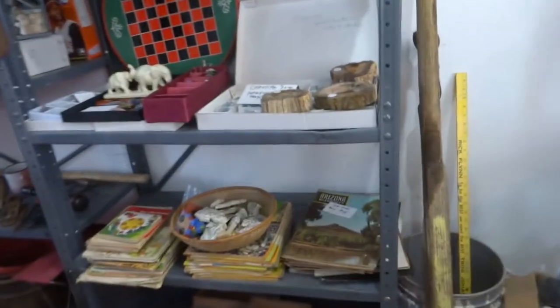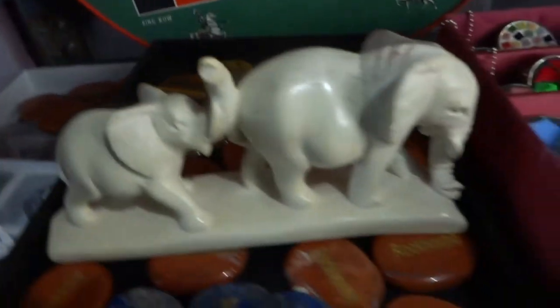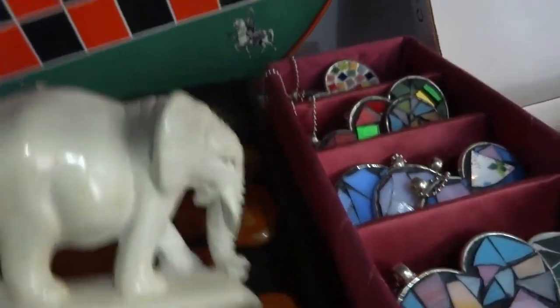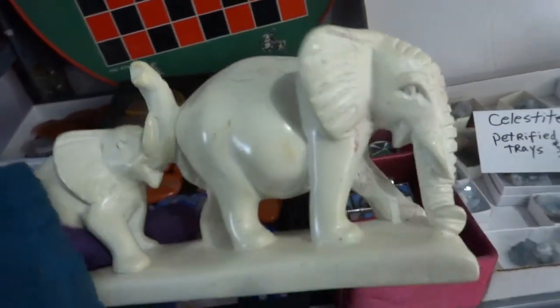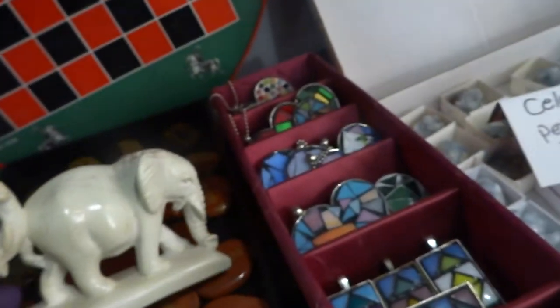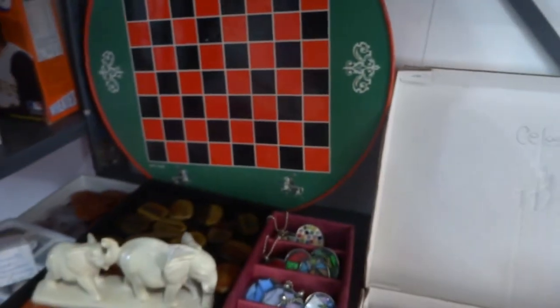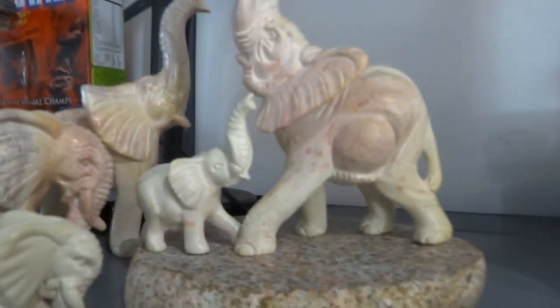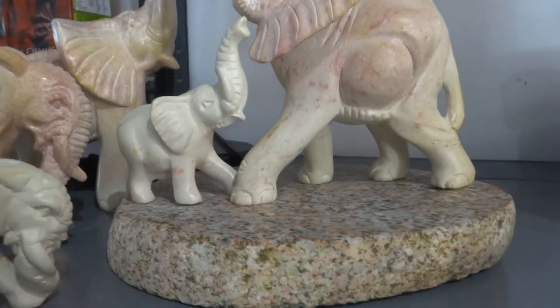I'm going to go to the other side of my rock shop and show you a few more. I've got horses and other things over here. Here's another elephant sculpture — this is white, ivory white color. The mama and the baby, baby with the trunk up. This is one of the first big ones that I got — mom and baby, you can take them separately.